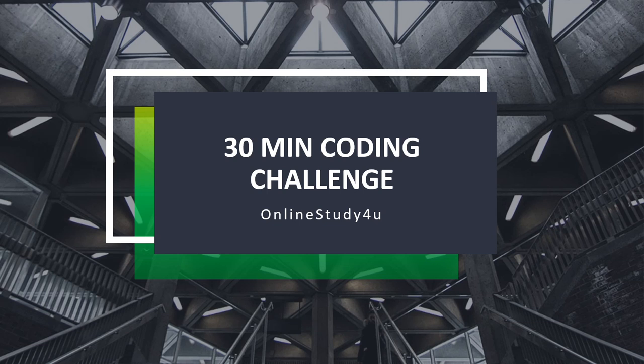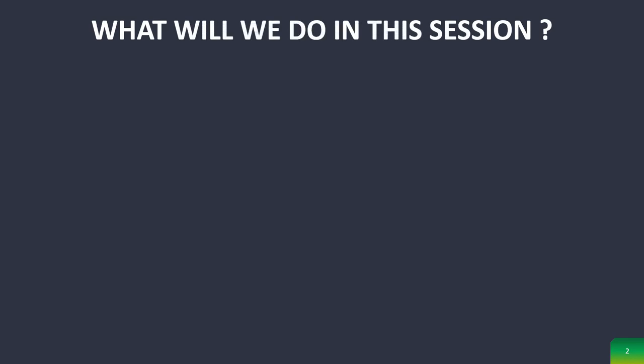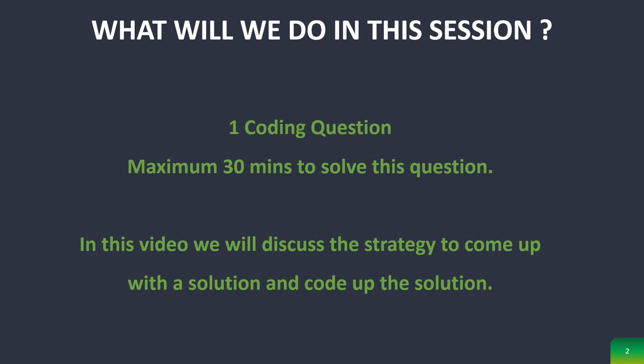In this examination, you will have different questions including programming MCQs, verbal and quantitative aptitude, etc. You will also have one coding question, and you will have a maximum of 30 minutes to solve the problem, write the code, execute it, and get the right answer. This video will help you by solving some sample coding questions. These problems are mostly very simple questions that just test your logical and thinking capability.